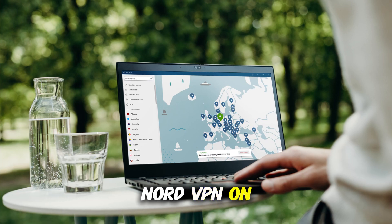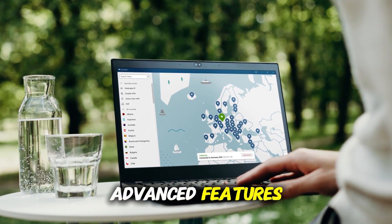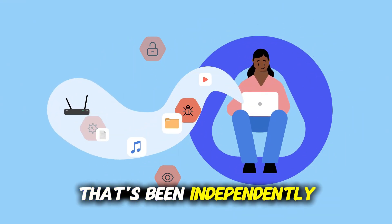Let's start with NordVPN. On Windows, it's fast, secure, and loaded with advanced features. It uses military-grade encryption and a strict no-logs policy that's been independently audited.